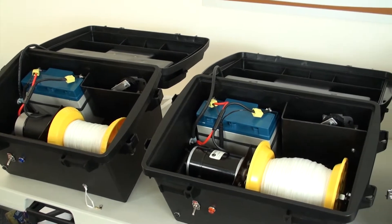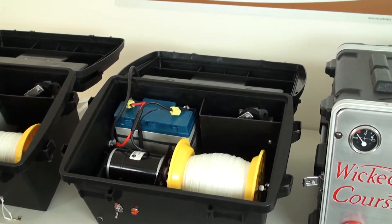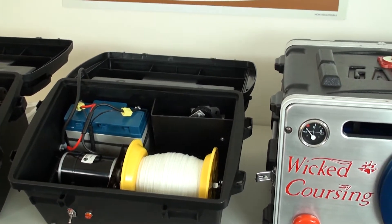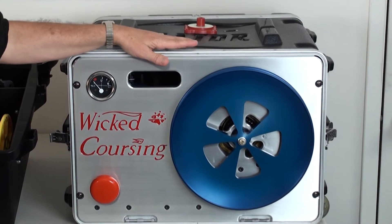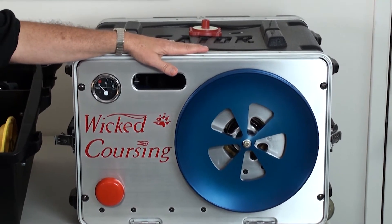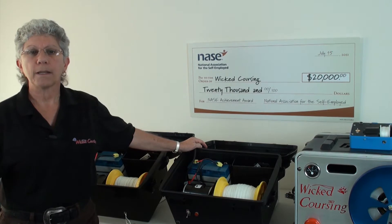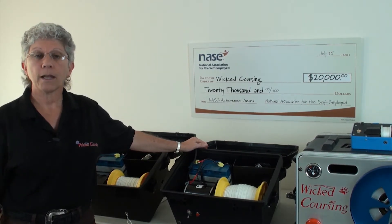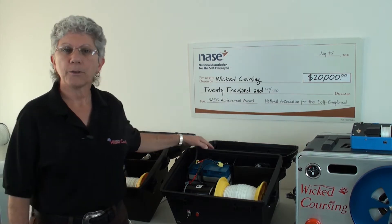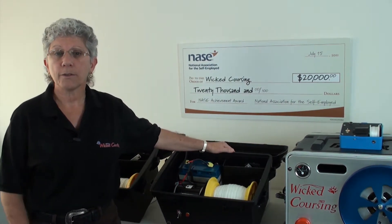Our state-of-the-art coursing equipment is used by zoos, preserves, and other exotic animal facilities to provide challenging and life-stimulating enrichment programs to captive predators worldwide. Many organizations, such as yours, have discovered that our lure coursing equipment and innovative ancillary systems are invaluable for creating a more realistic and natural captive life for the predators in their care, as well as driving revenue to the facility.